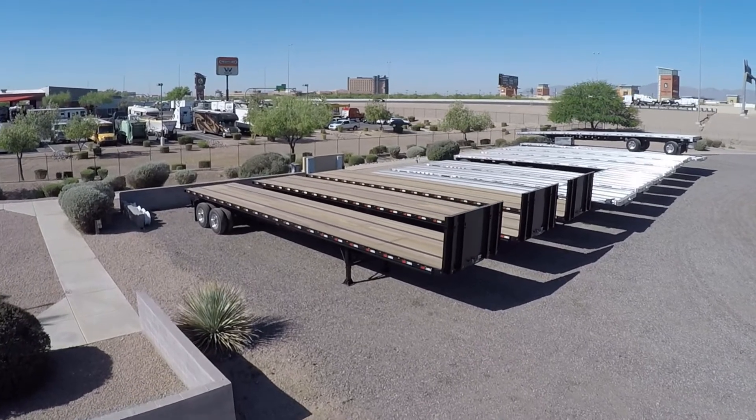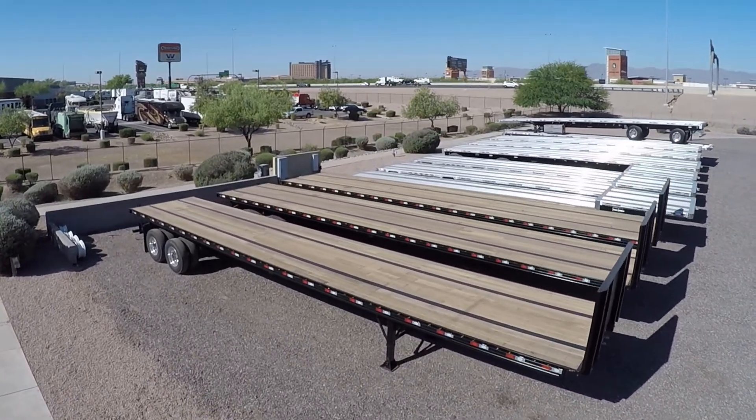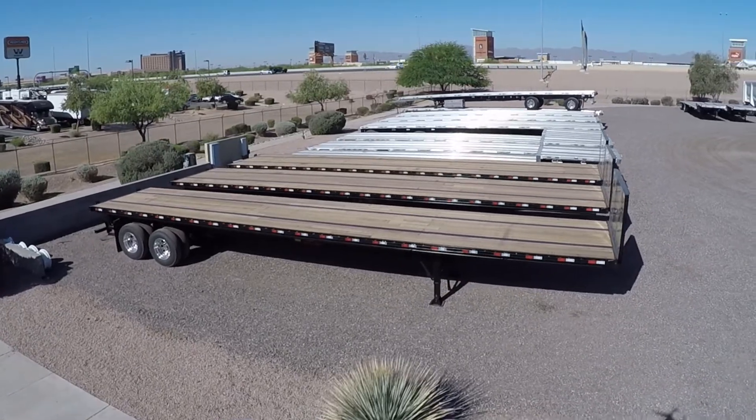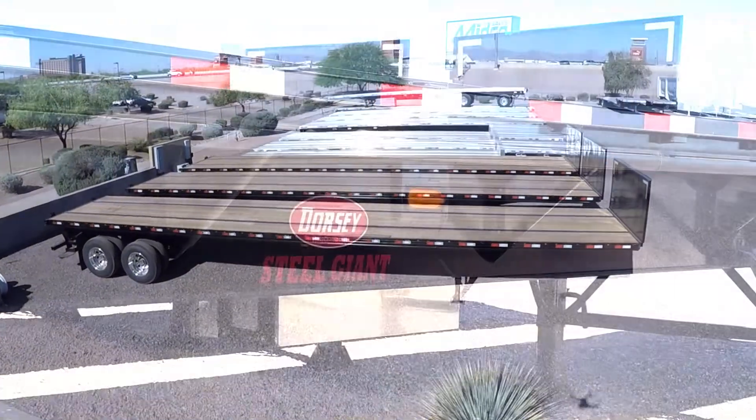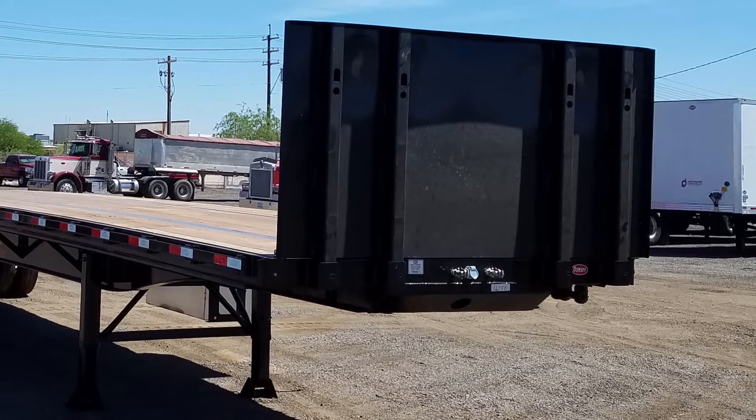This flatbed measures 45 feet long, 102 inches wide, and has an 80,000 pound weight rating. It is an all-steel trailer with a removable bulkhead and Apatong decking.